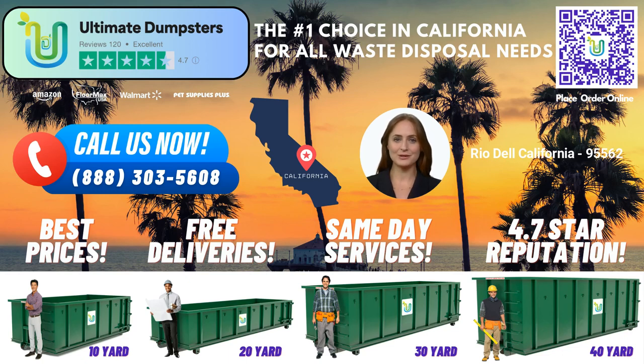Welcome to Ultimate Dumpsters, your trusted source for same-day roll-off dumpster rental services in Rio Del, California. Whether you're working on a residential project, commercial renovation, or a construction site, we've got you covered. Let's explore the benefits of choosing Ultimate Dumpsters for all your waste management needs.